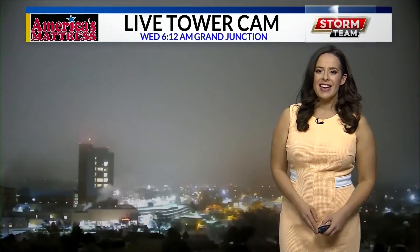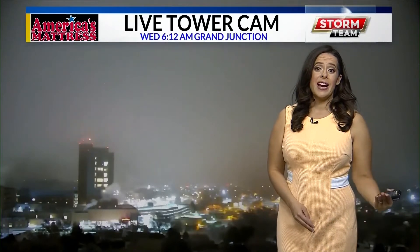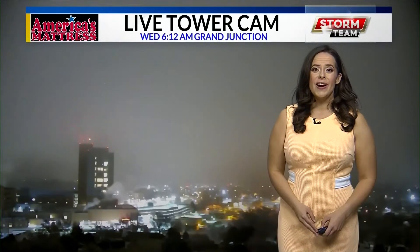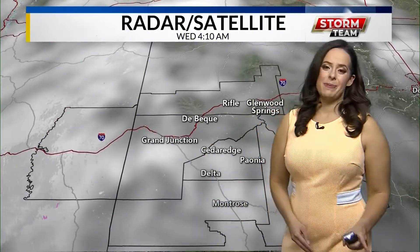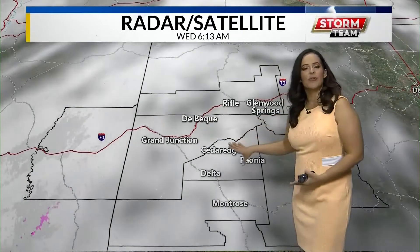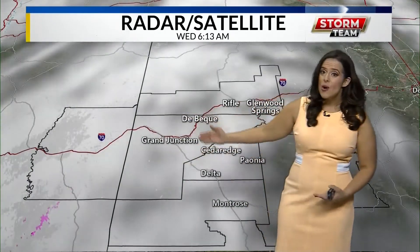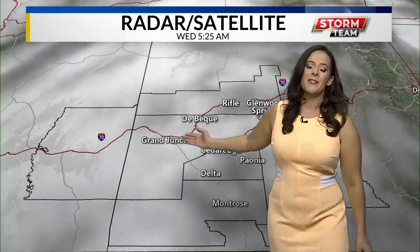There's a very interesting thing if you've been driving around or you've been out this morning and you see what looks like ice crystals or snow falling from the ground — well, it actually isn't snow. Let me explain. On our radar and satellite we are just looking at dense fog and some clouds moving in right now, but on our radar there's absolutely no snow coming in.